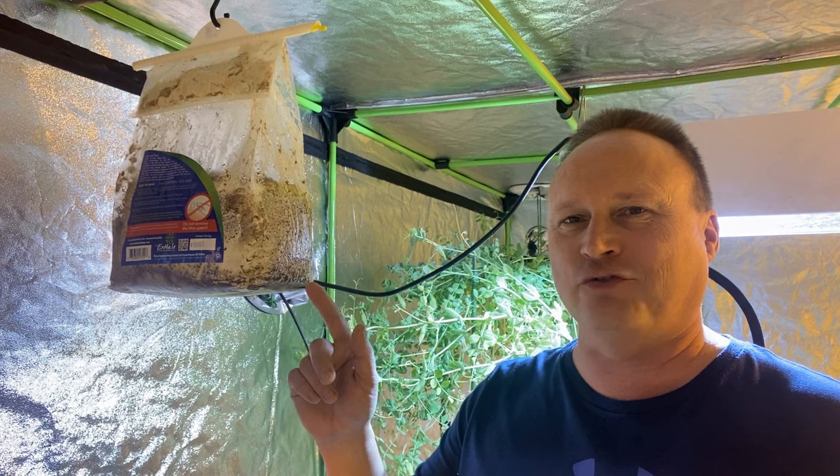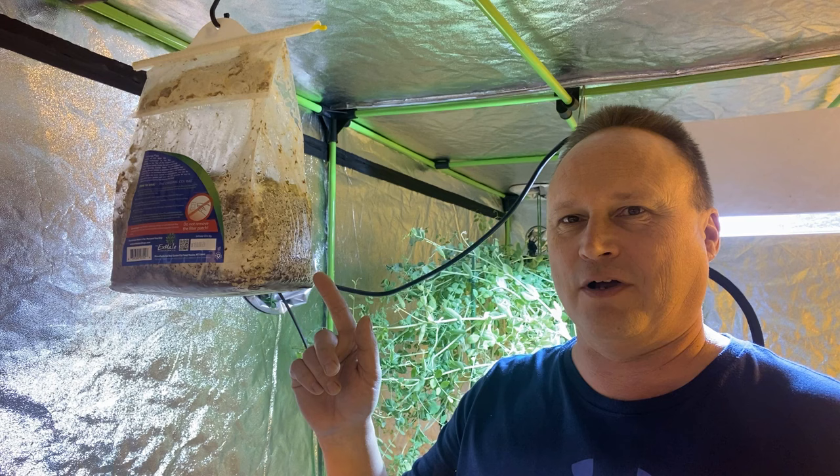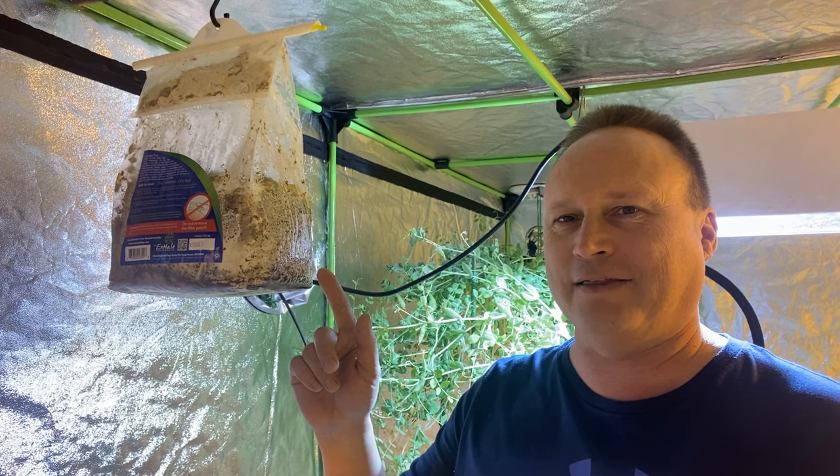This is a natural CO2 bag. It actually comes from all over the world — you can get them almost anywhere.